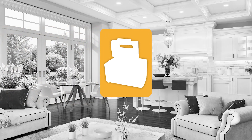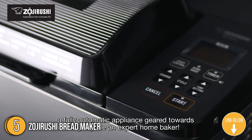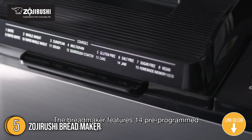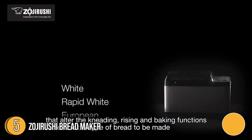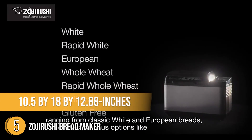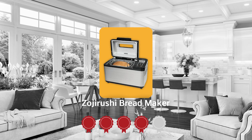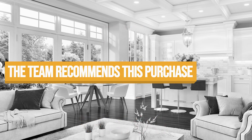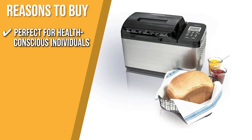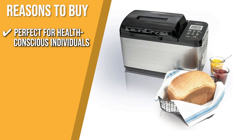The fifth bread maker on our list is the Zojirushi Bread Maker. If you want something that will give you plenty of functions in a single package, this bread maker from Zojirushi will definitely not disappoint. With its emphasis on superior construction and reliable performance, you're sure to get your money's worth. It measures 10.5 by 18 by 12.88 inches and weighs 24 pounds. TrustedShoppingGuy.com has awarded the Zojirushi Bread Maker a 5-badge rating. Perfect for health-conscious individuals: the various healthy course settings include multi-grain, whole wheat, rapid whole wheat, gluten-free, salt-free, sugar-free, and vegan.